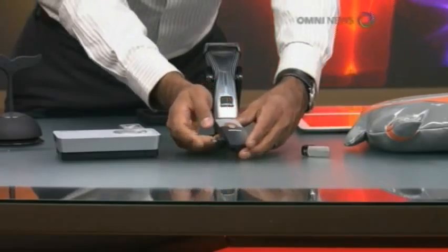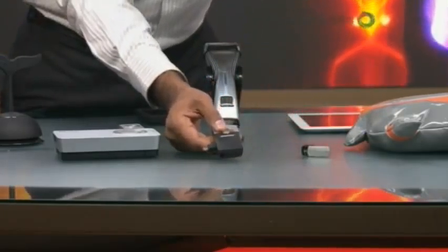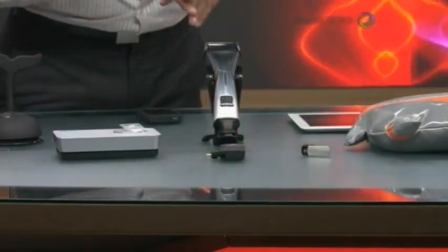You can fold it up, and then charge the power. It's an extra portable battery band, so you can go camping or to the beach. Whenever you need extra power, you have a backup plan.